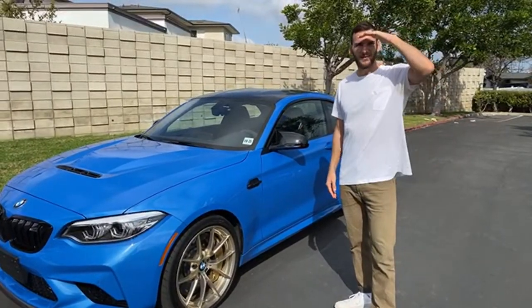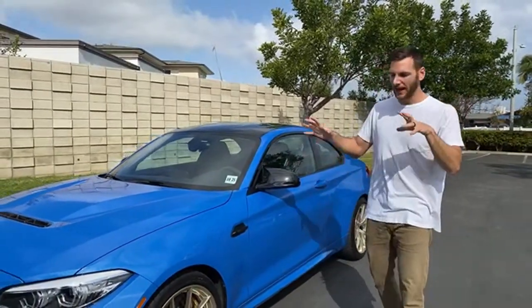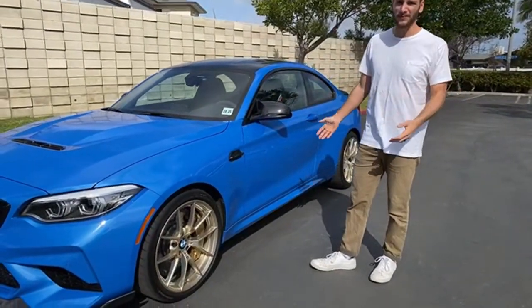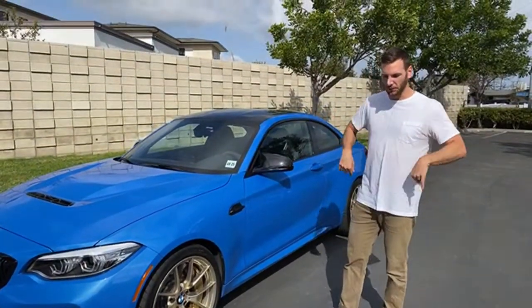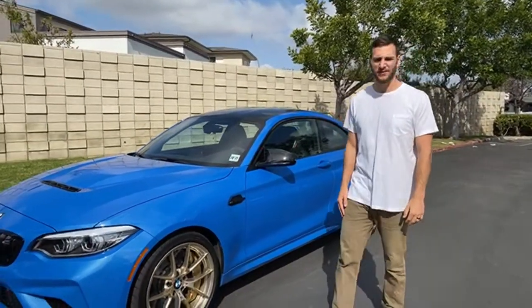Ivan asks: is it too stiff to be a daily driver? Absolutely not. The M2 CS has adaptive M suspension with a comfort mode that is totally palatable and livable as a daily driver — pretty comfortable even. The seats are aggressively bolstered but the bolsters can adjust, so they're comfortable too. Not too stiff at all.